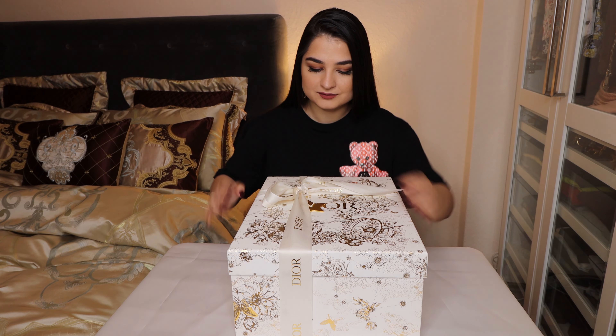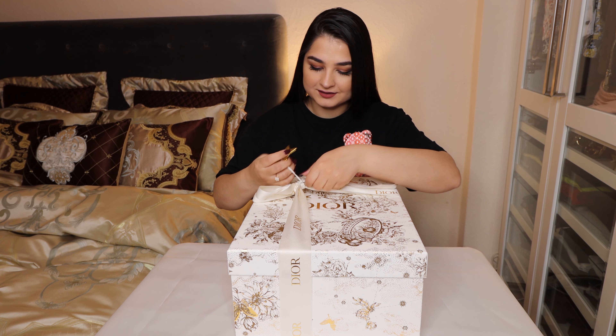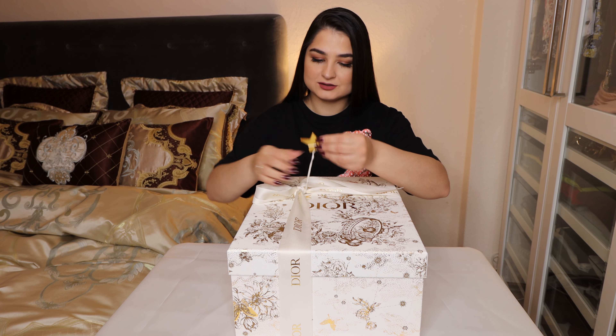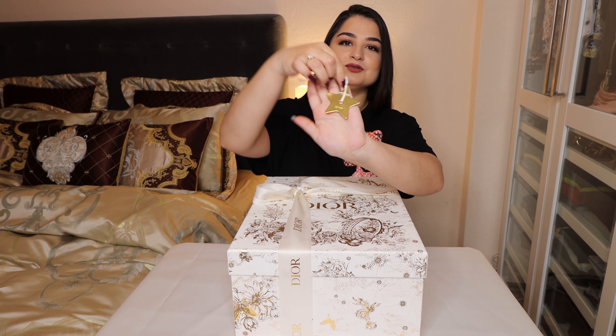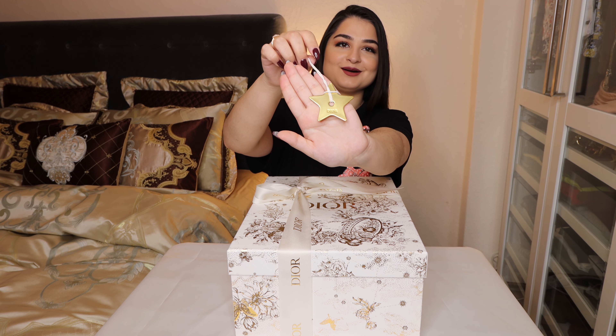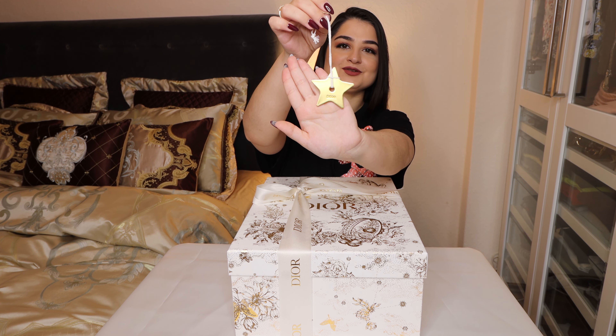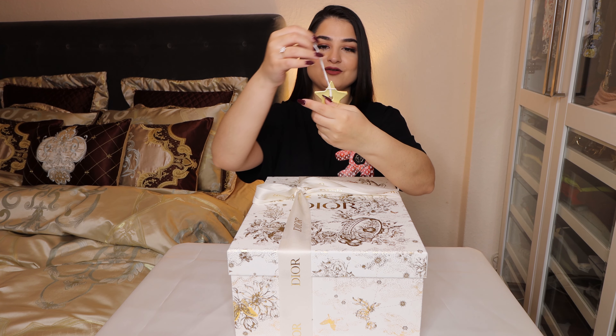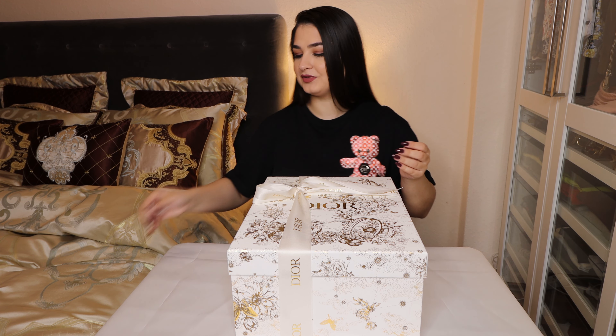I want to show you first this Dior star which comes with the box — it's so nice and so cute. Just look at the star which is attached to the box. It's especially for the Christmas edition and I am really in love with it, so I will definitely keep this one.